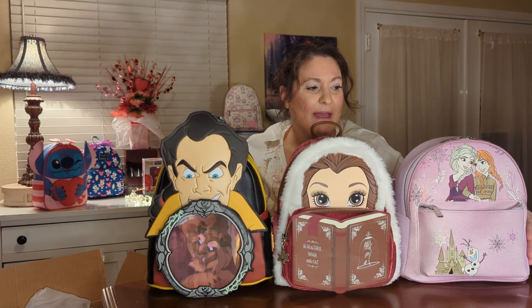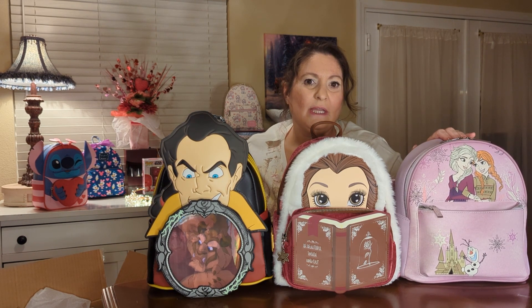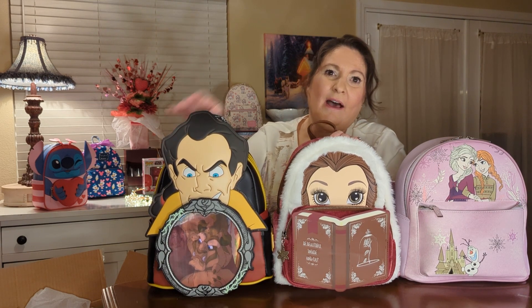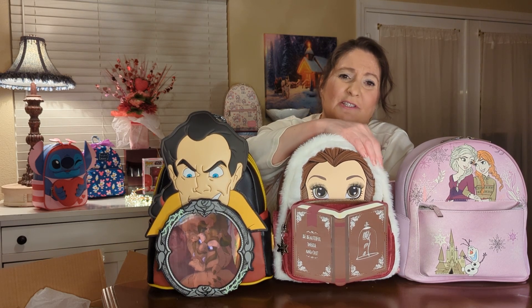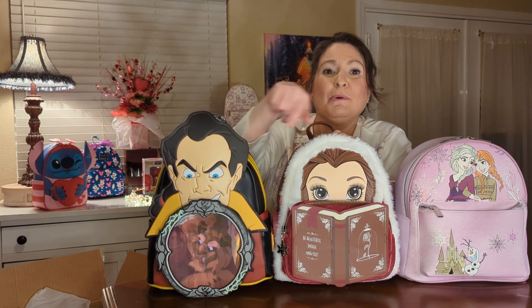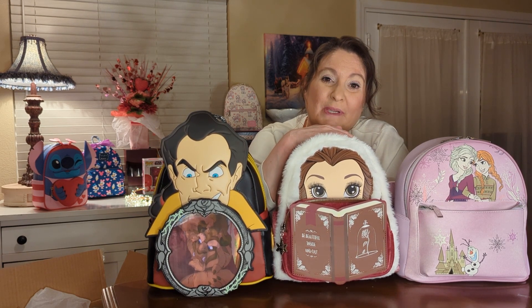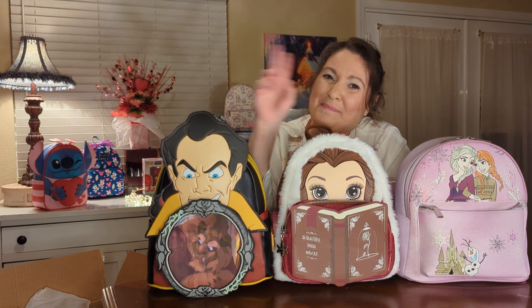So those are my bags for tonight: the Diana Nicole Frozen and the Loungefly Belle Book and Gaston. I really love the little furry trim on Belle's hood — it's so pretty and so soft. Comment down below and tell me which one was your favorite! Thank you so much for being here. Please like and subscribe, and I'll see you on the flip side — bye!